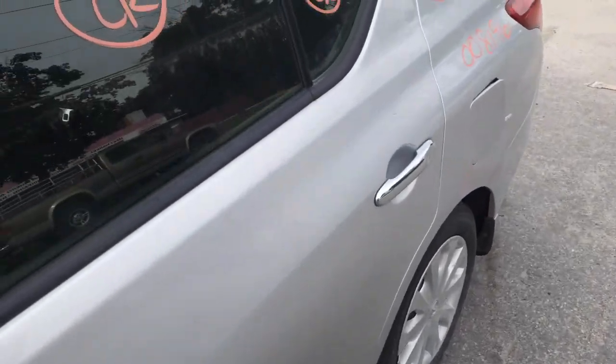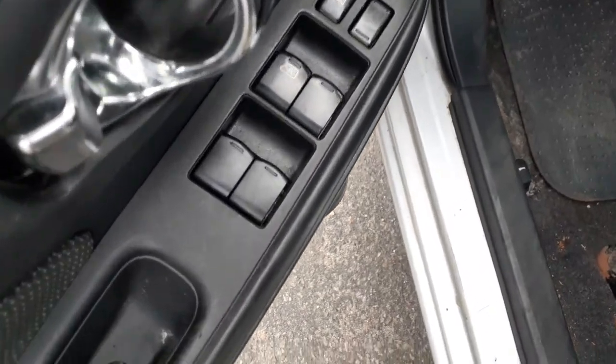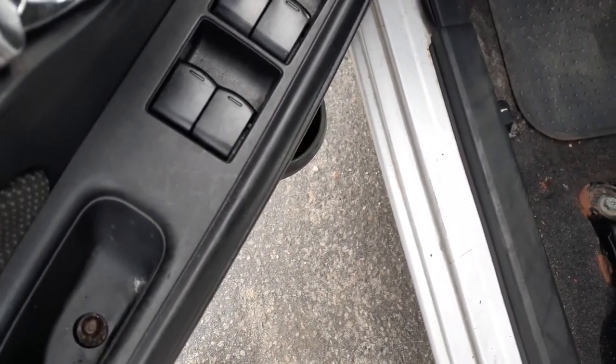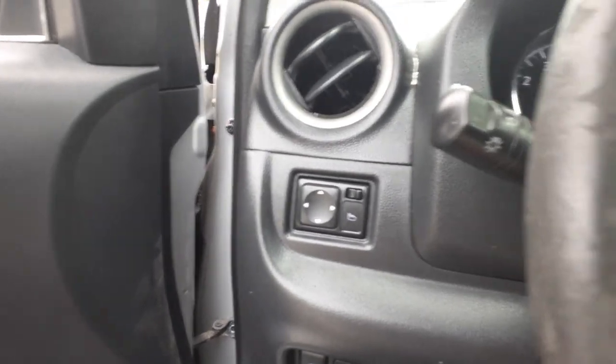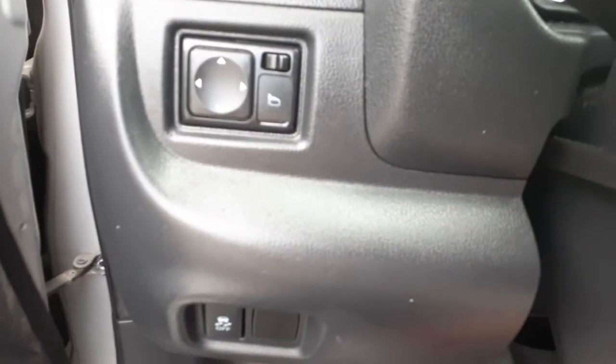Again, this is a four-door sedan, so when we open up the door we're going to see that we have power window switches, power locks, power windows — just a single board on the front. There's a little wear on it. There's your power window switch.